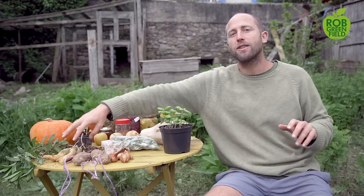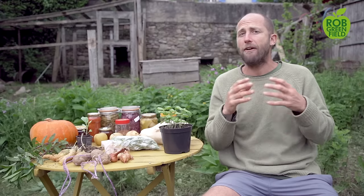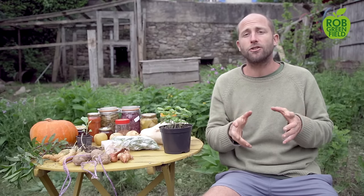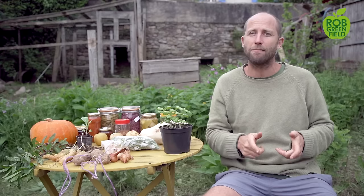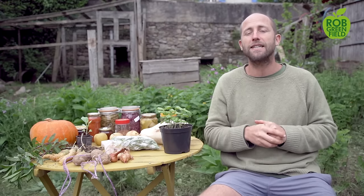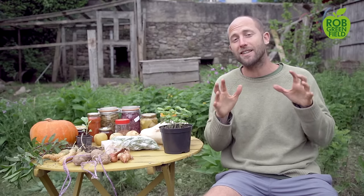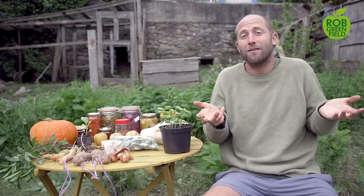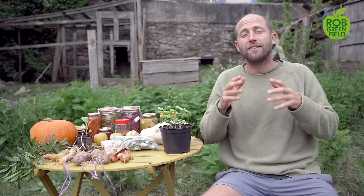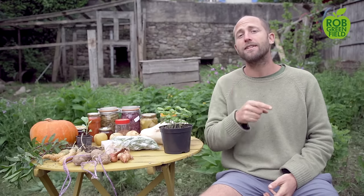I want to mention beets alongside carrots. For a lot of people beets are super easy, though some people have found them a challenge. I don't necessarily consider them the most easy, but I have to mention them because they can be very abundant. If you grow beets, you have to eat the greens — if you're wasting the greens you're wasting some of the best nutrients and taste. They're one of the most incredible greens, absolutely my top favorite.